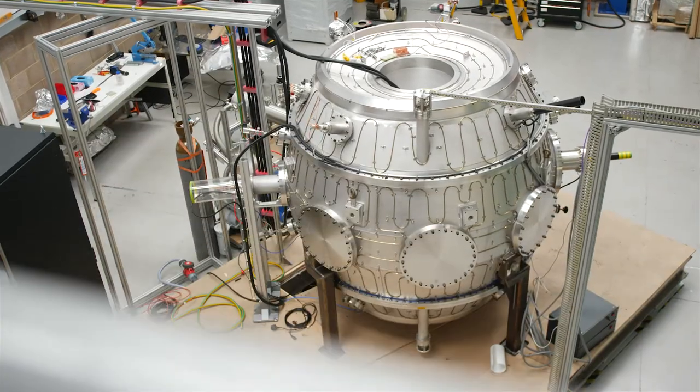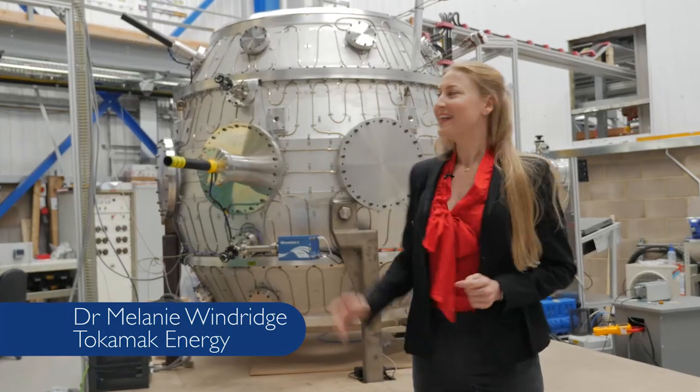At Tokamak Energy recently, we've been constructing our new Tokamak, the ST40. It's a really exciting time for us as we see it all come together.